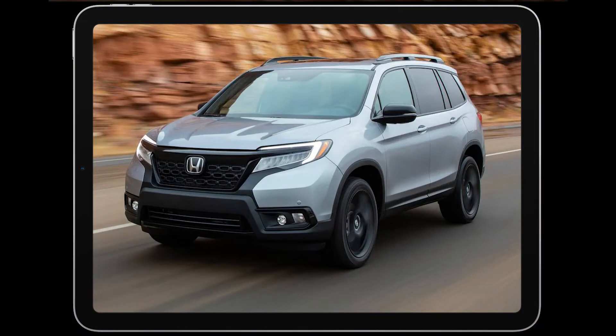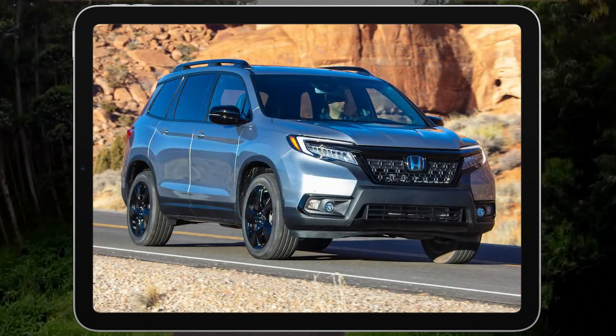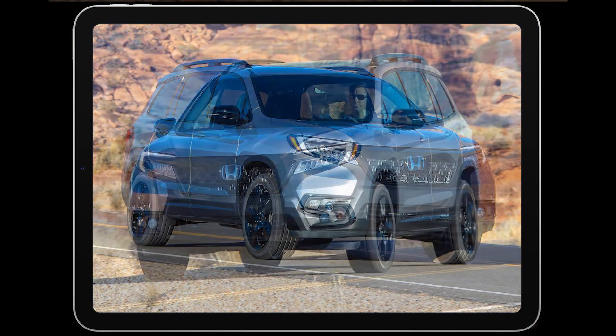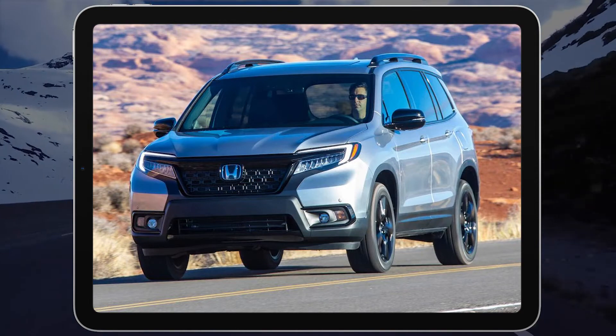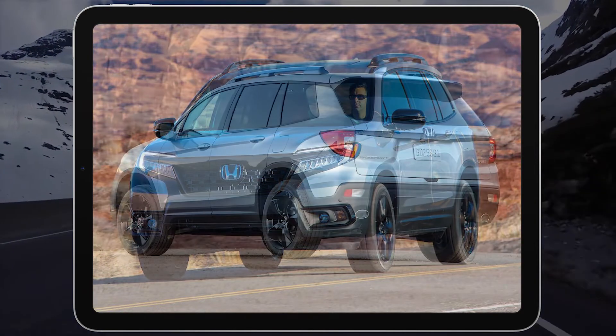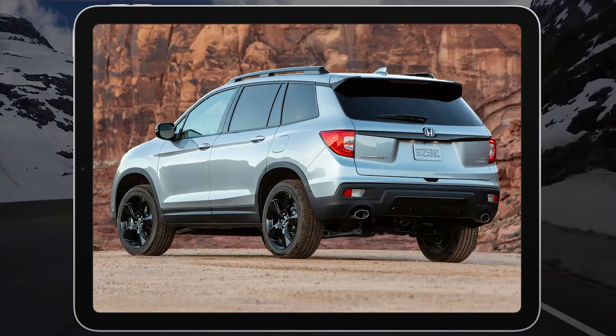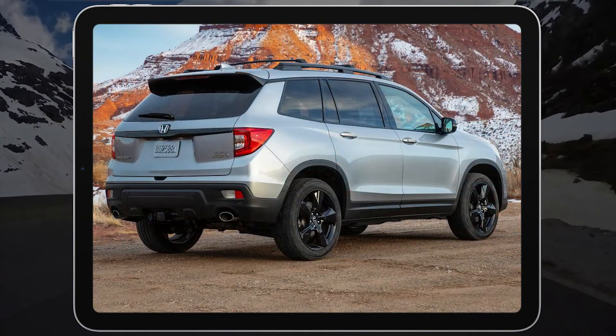The Honda Passport's combination of spaciousness, comfort, and convenience allows it to slightly outrank other midsize SUVs, including the Volkswagen Atlas Cross Sport, Toyota Venza, and Hyundai Santa Fe. However, the scoring is pretty close. Check out our in-depth expert rating to help you decide if the Passport is for you.